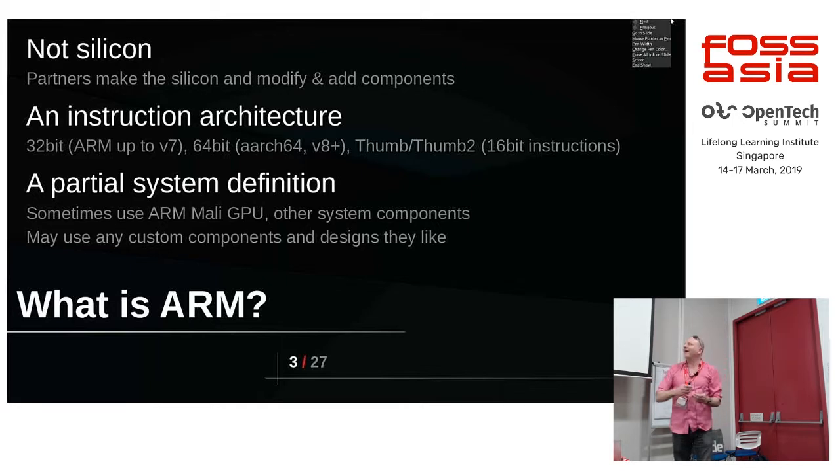We don't do everything — we do a small subset. Our partners — for example, Qualcomm, Apple, Samsung, LG, Huawei, Rockchip, Allwinner, AMLogic, and a whole bunch more — actually make the chips. They also add a whole bunch of IP into it, other cores and bits of circuitry that do other stuff.